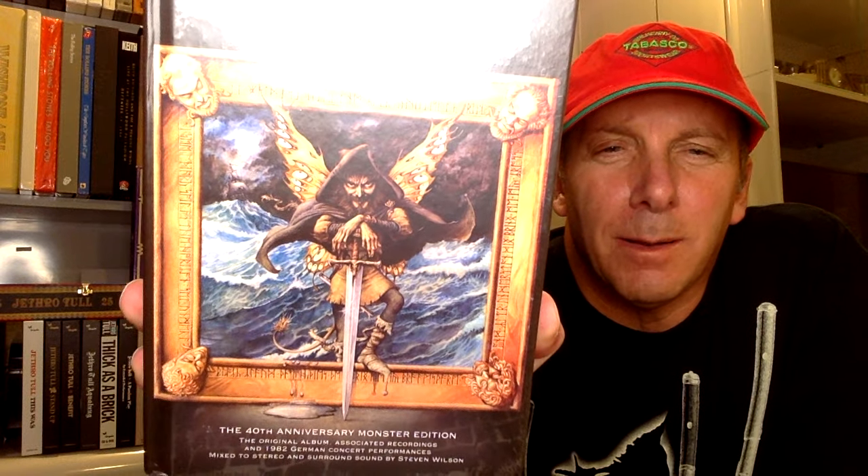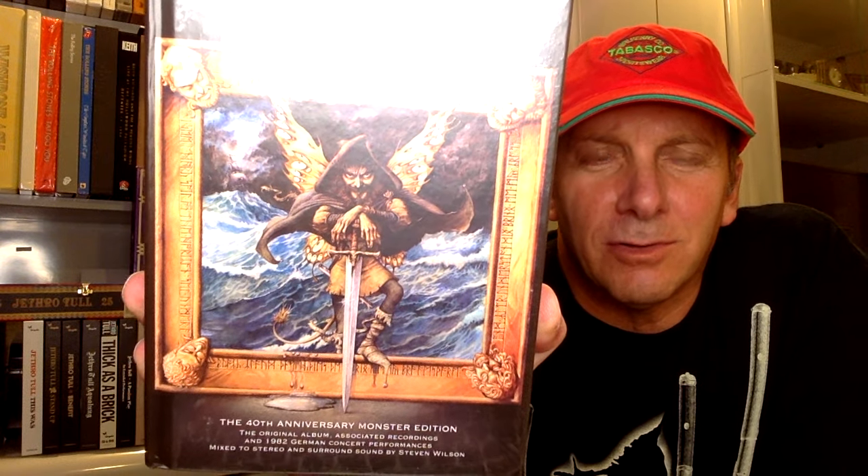So this is the 14th in the series, and they're one for each album, pretty much in chronological order. And this is the latest one: Broadsword and the Beast, the 40th Anniversary Monster Edition. The original album, associated recordings, 1980 German concert performances mixed to stereo and surround sound by Steven Wilson. This is the biggest box out of all of these as far as the amount of discs. There are 5 CDs and 3 DVDs, and a 164-page book.